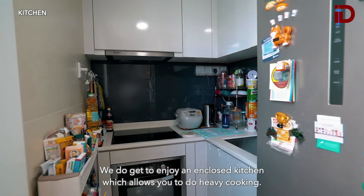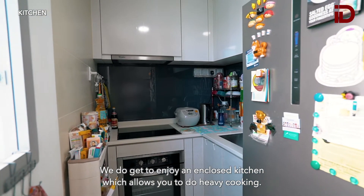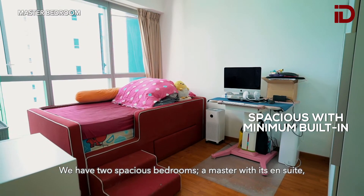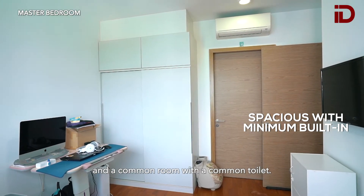We get to enjoy an enclosed kitchen which allows you to do your heavy cooking. We have 2 spacious bedrooms — a master with its en suite and a common room with a common toilet.